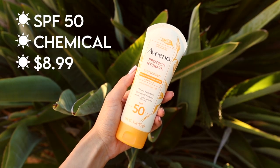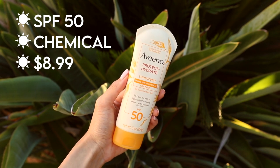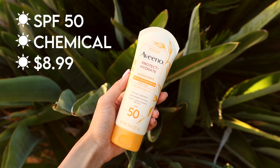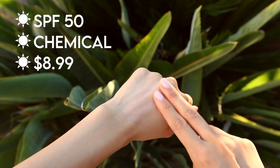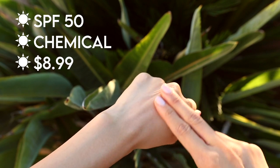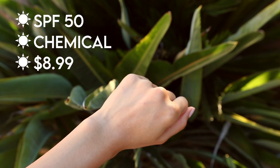I saved the best for last: the Aveeno Protect and Hydrate Face Sunscreen. This is another chemical sunscreen and my favorite out of all of them because it meets all my criteria and has the best value. It comes in a lotion form, so it feels and smells like a lotion — it almost smells like nothing, to be honest. The formula is so lightweight and breathable. It blends flawlessly into the skin. There is no white cast and it looks great under makeup.